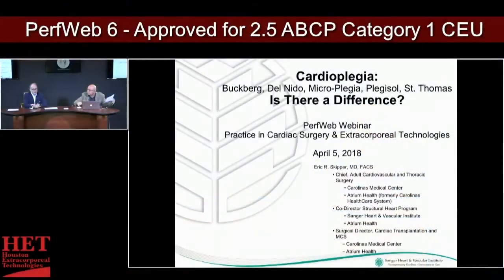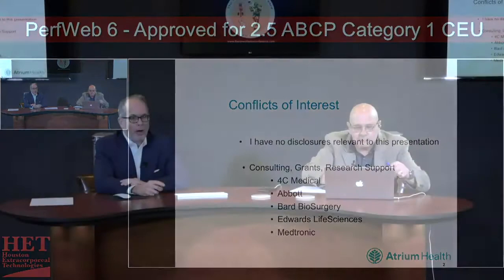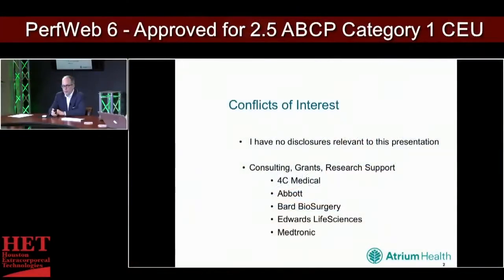I'm going to turn this over to Dr. Eric Skipper to start up with cardioplegia. Thank you, Joe. Hopefully people will find this informative and not too terribly boring. I really have no conflicts relative to this presentation. I do consulting, receive some grant support and research support from a few corporations, but nothing that really has any relevance to this discussion.